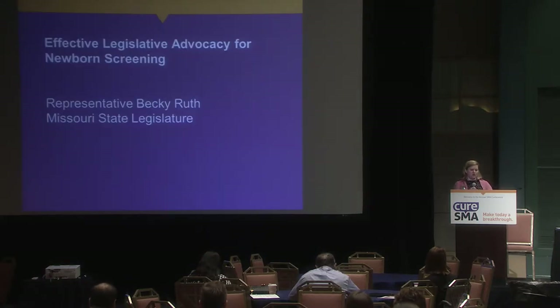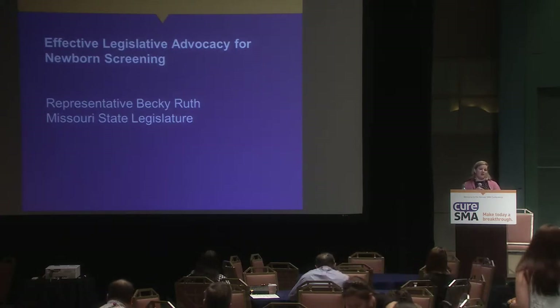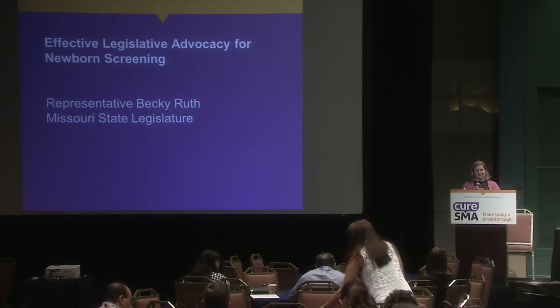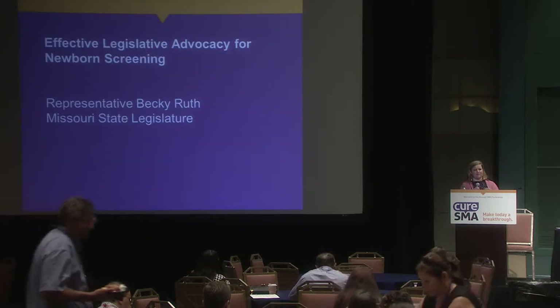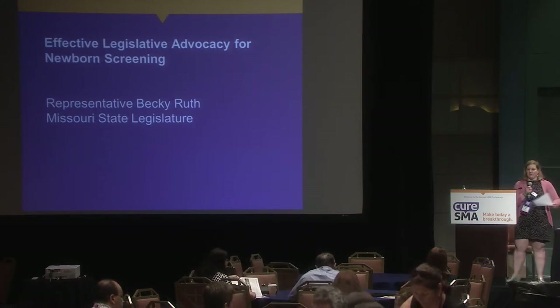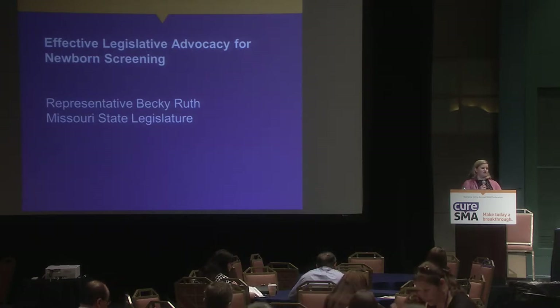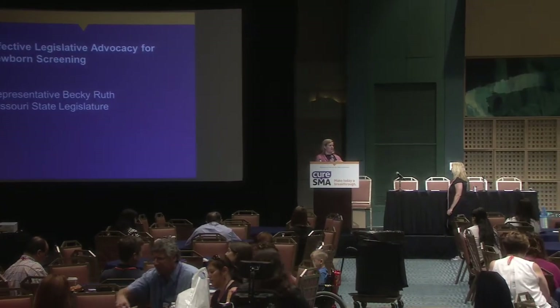I'm going to turn it over to Representative Becky Ruth. Many of you are thinking this all sounds fantastic, but how does this work in real life? We have a great example: there is legislation in Missouri to institute newborn screening for SMA that has passed both the House and Senate, awaiting the governor's signature, which would make Missouri the first state to screen for SMA. Representative Ruth is the sponsor of that legislation and will share her experience and tips for other states.